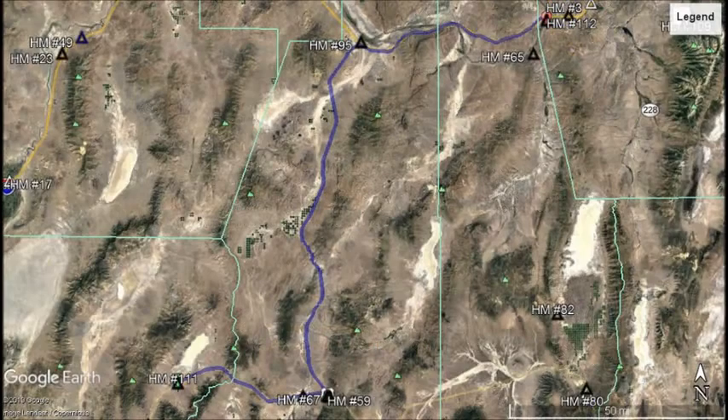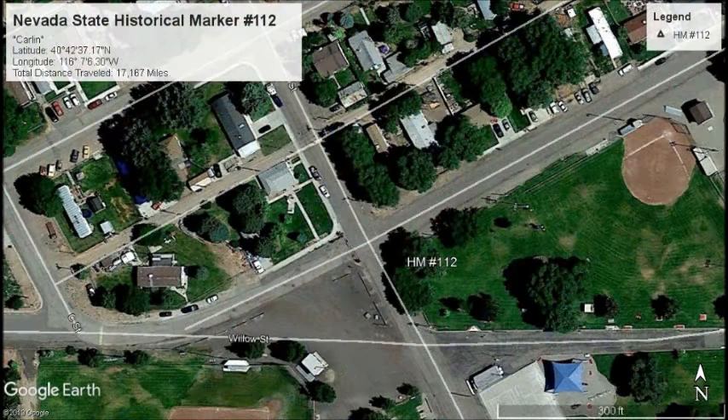Let's head north, back up to Interstate 80, and head east towards Carlin. Located in Carlin, on the corner of Hamilton Street and B Street, we will find our next marker — marker number 112, Carlin.